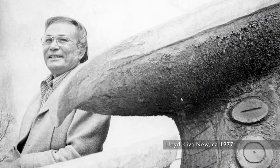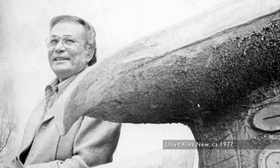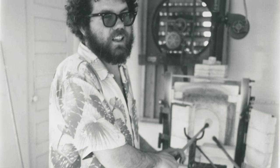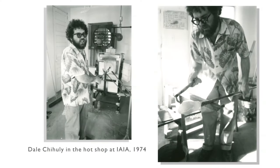It all started in native country when Lloyd Kevenu, who was then the president of the Institute of American Indian Arts in Santa Fe, was working with the Rhode Island School of Design to create a college-accredited curriculum. In 1974, Dale Chihuly, who was teaching at the Rhode Island School of Design, came to Santa Fe, taught for a semester at IAIA, and built a glass hot shop. That was the introduction of glass art to Indian country.